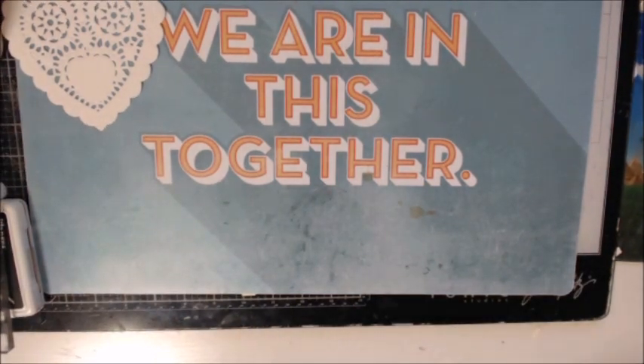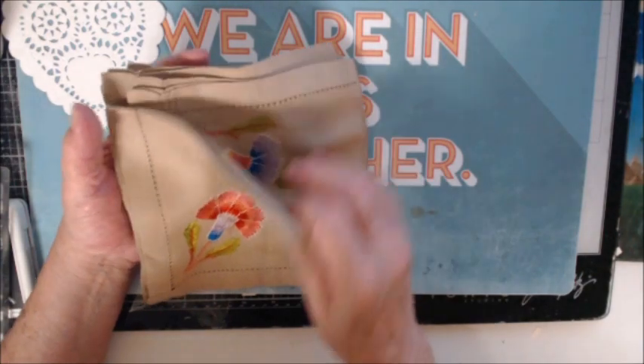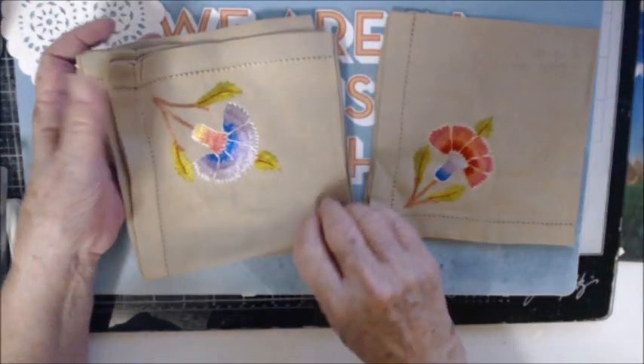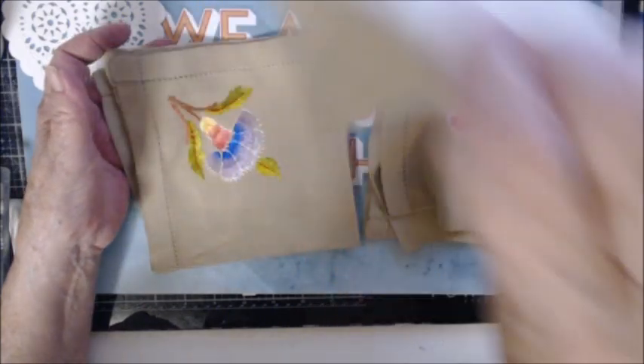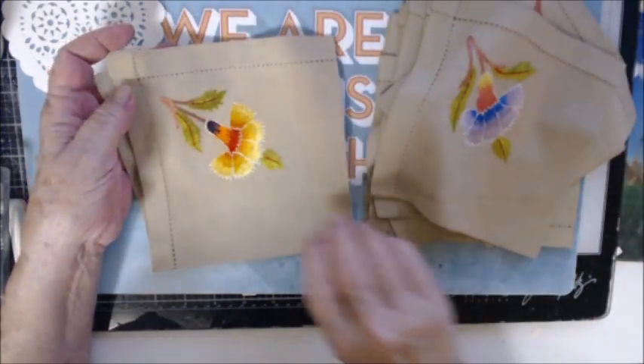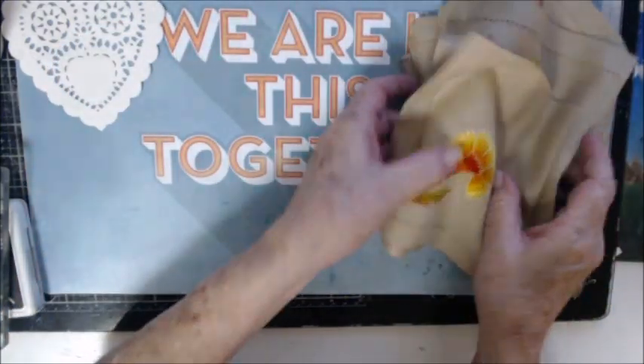And with that tablecloth came six linen napkins.